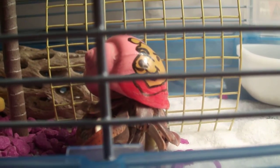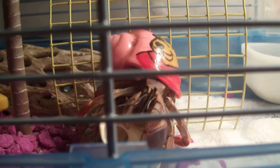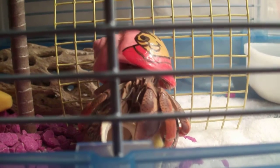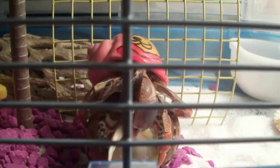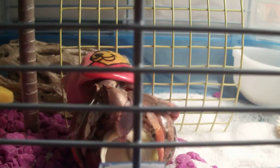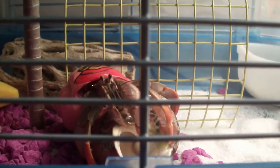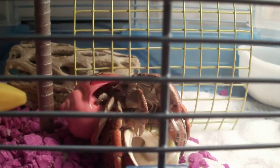This is Herbie the hermit crab. John just bought him for me today down in Fort Myers and he's attacking this huge shell and flipping it over. He's in a hot pink shell with a Winnie the Pooh painted on him.